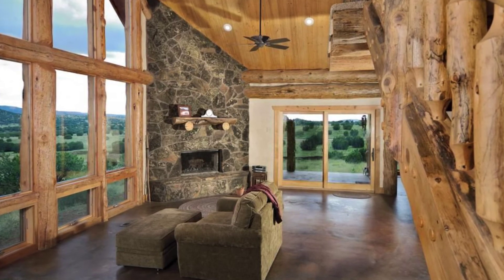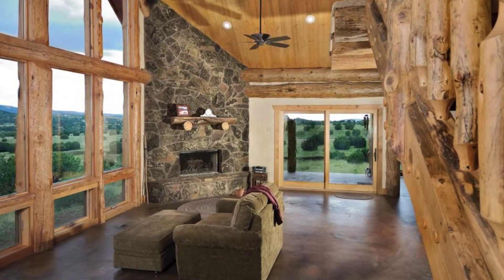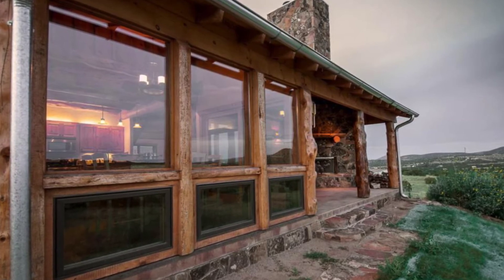The staircase is also quite beautifully crafted and looks very natural. A bathroom on the upper level features a nice jacuzzi tub encased by natural-looking stone tile. Plus, the view is incredible.